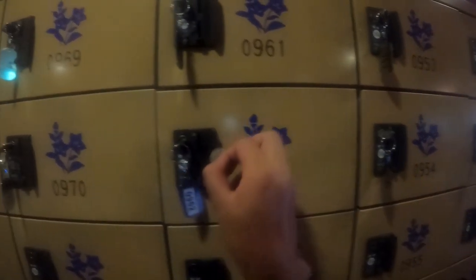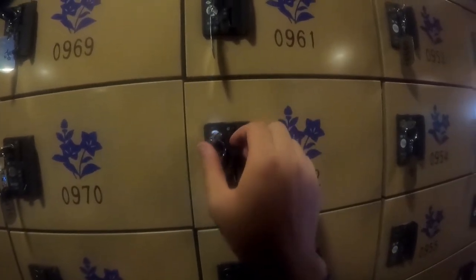Right behind me is an onsen. I'd like to film in there but I'm pretty sure they won't let me. I just need this to wash off and cool down and then we'll head back home and return the bike. First we have to deposit our shoes — we need 100 yen — then twist and off we go.